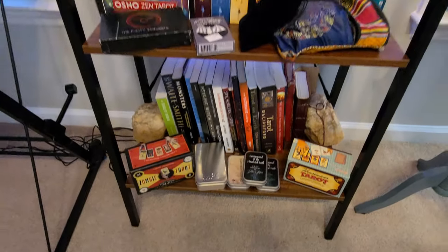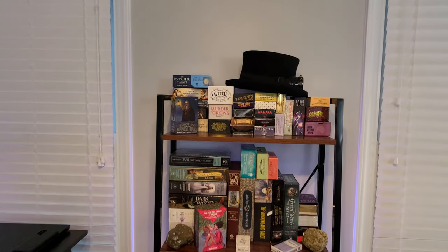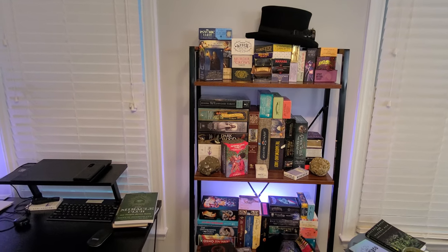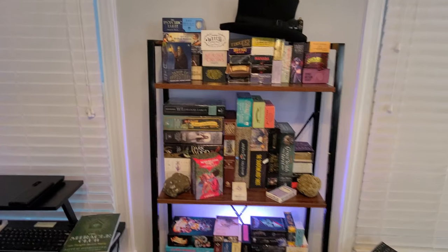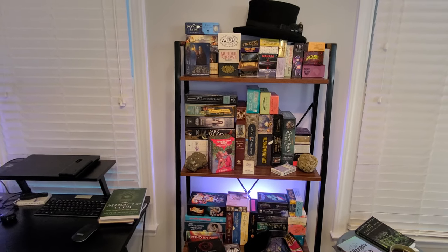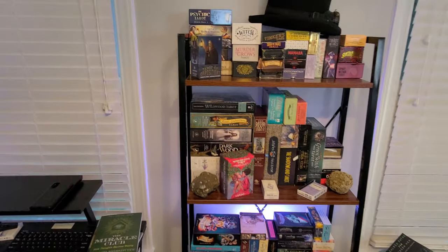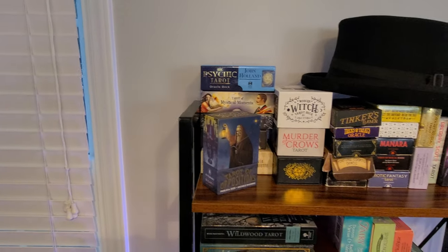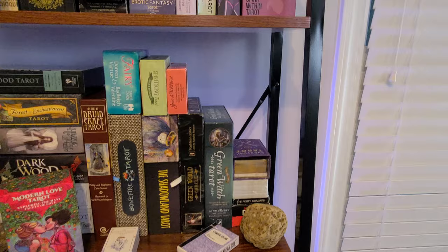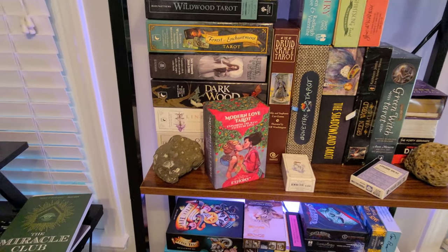Of course, how would my studio be complete without the Tower of Tarot? It's not as cool as Tara Oracle's Tower of Tarot, but it's mine. Practical considerations dictated its placement, but magically and spiritually speaking it's one of the first things you see when you come into the space, and it reminds me of the art, creativity, and spirit the studio is built around. There's a kind of sub-altar here with some stones that friends Wolf and Tosh have sent along.